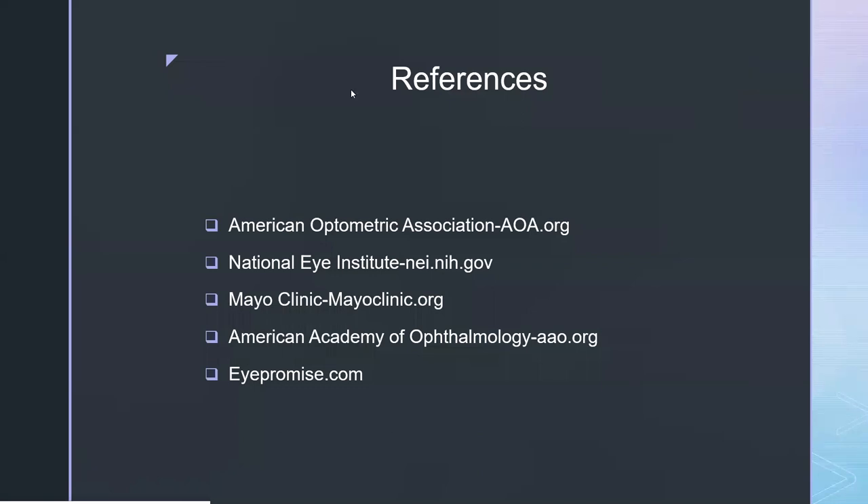Next question: does insurance cover that cheek swab genetic test? Some insurances do and some don't. Most of the time the out-of-pocket cost has not been too high — usually between about $50 and $100. That's unfortunately something you'd want to call the office about to check with your specific insurance. Sometimes we can try to submit it to insurance, but some aren't covering it. There is usually a cap on the maximum amount you're allowed to pay, so most of the time you're not going to be paying a lot. For many patients it is being covered.